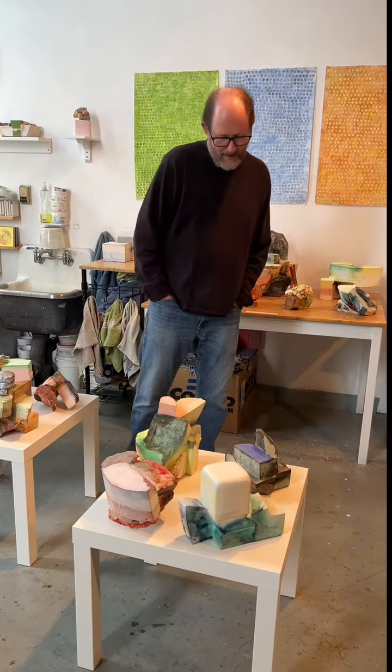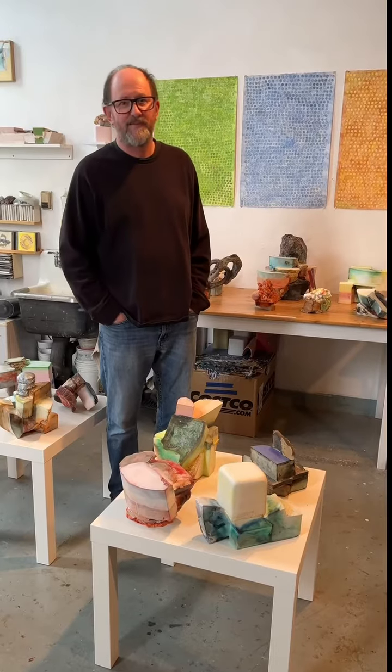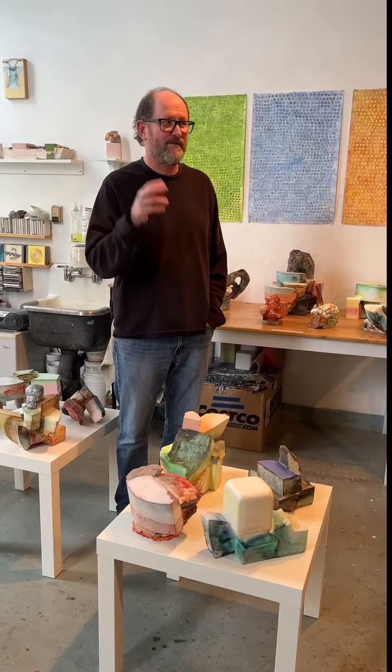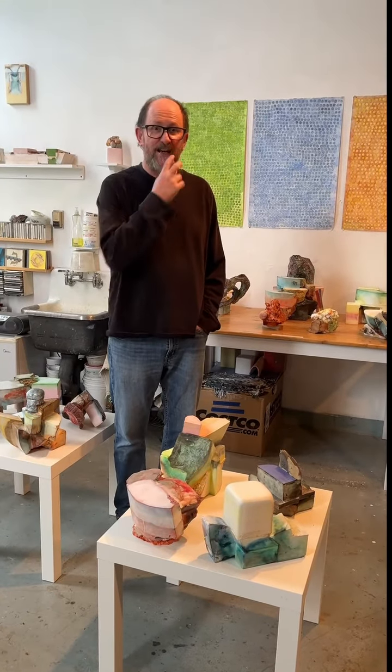So these works — the materials are hydrocal, which is a very hard plaster, and watercolor, which is a very delicate paint. The mixture of the two gives them a contradiction that I like a lot in the work.